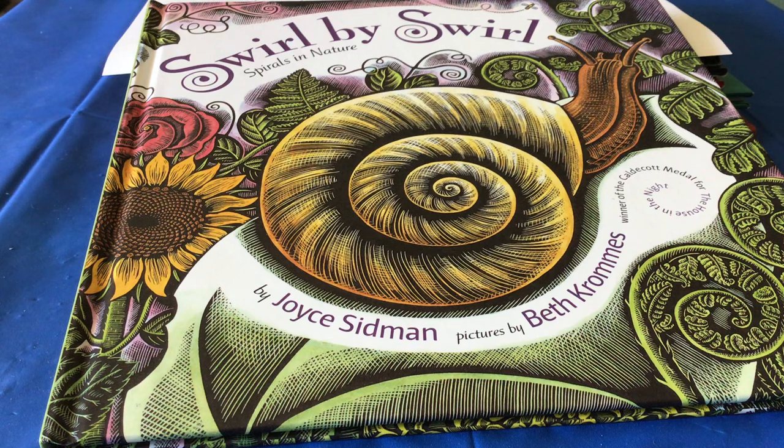Good morning, first graders. It's Ms. Current. I hope you've been able to get outside in this nice weather that we've been having. Today I'm going to read you a book called Swirl by Swirl by Joyce Sidman. It's all about spirals in nature.